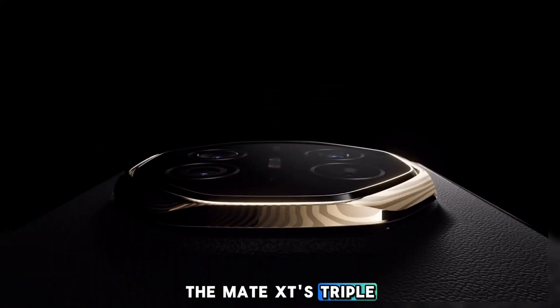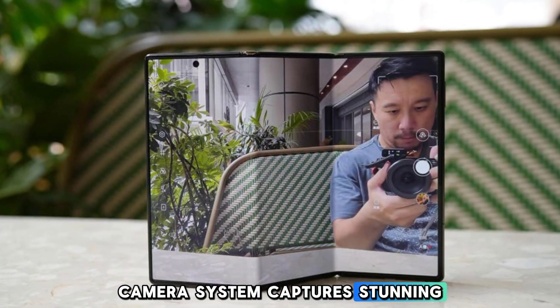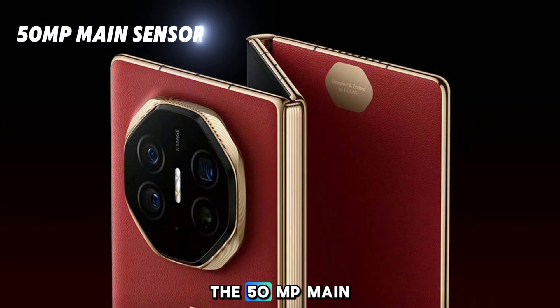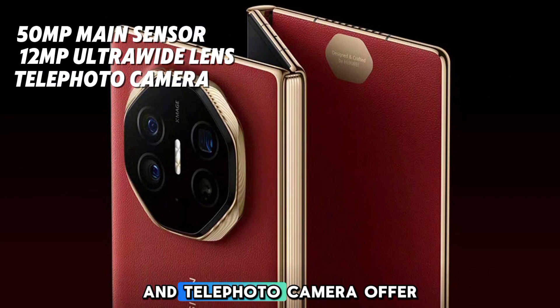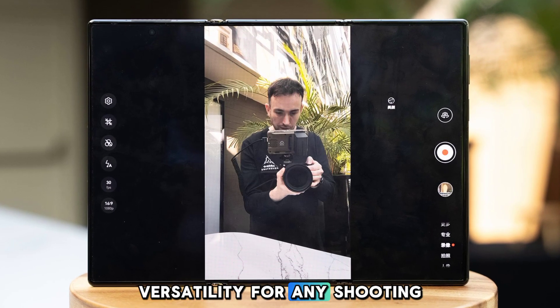The Mate XT's triple camera system captures stunning photos and videos. The 50MP main sensor, 12MP ultrawide lens, and telephoto camera offer versatility for any shooting scenario.